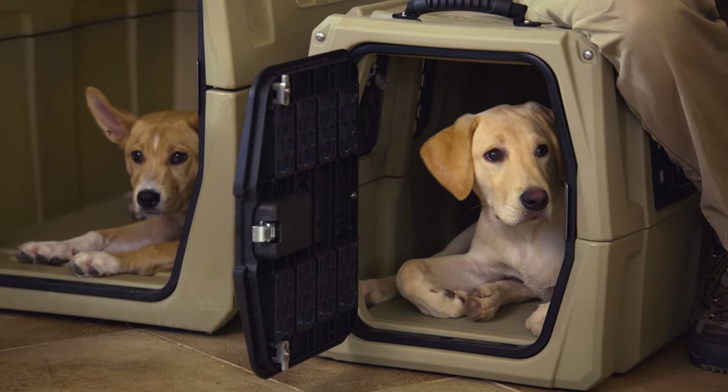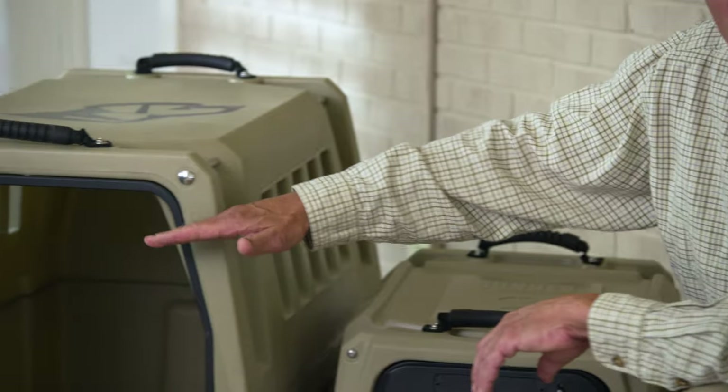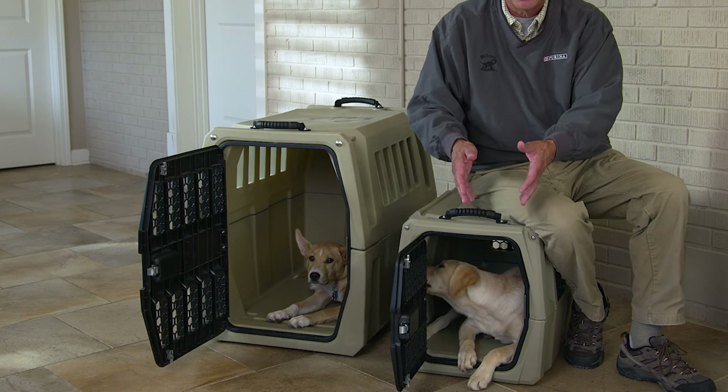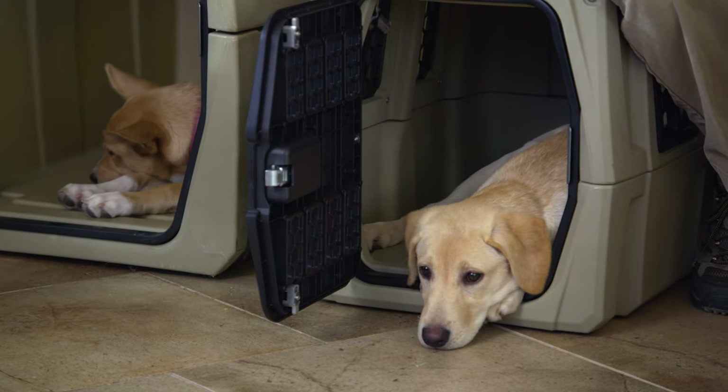An important tool in housebreaking is the crate. It keeps the pup in a confined area, so we want the puppy comfortable in a crate. But the size matters. Take these two crates — this is far too large for the puppy to have free roam inside this crate. He could soil the back and live in another section. Puppies do not really want to soil their own space, so by keeping the puppy in a more confined area, you stand a better chance that the puppy won't eliminate in the crate. The puppy's always learning, so be careful what you're teaching.